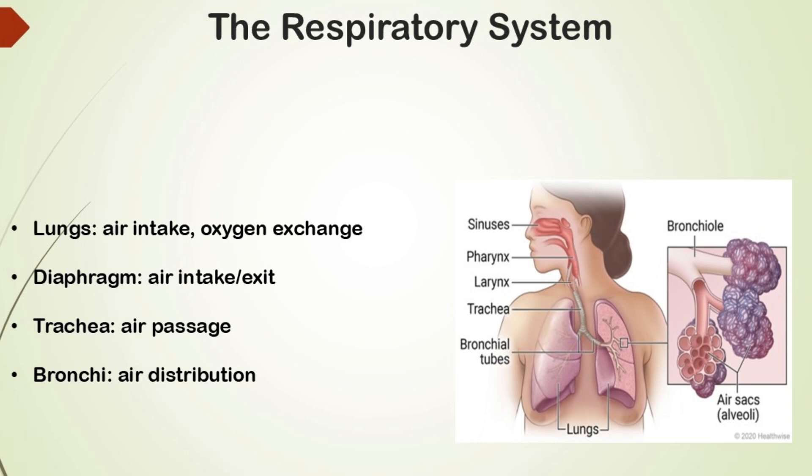Next are the bronchi. The bronchi are tubes that branch from the trachea into each lung, helping distribute air. They direct airflow into the lungs, which is important for clear speech.